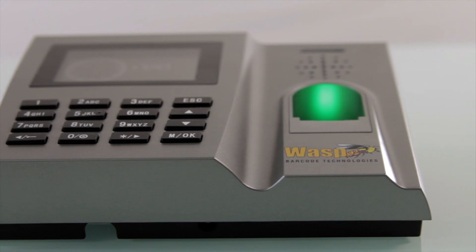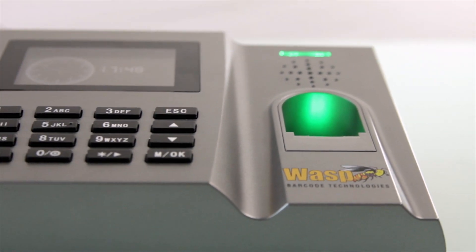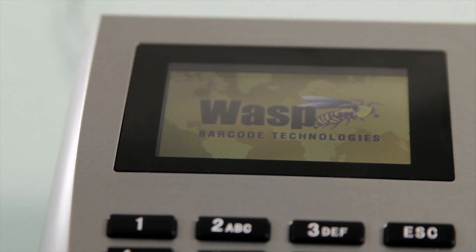The B2000 Biometric Time Clock has a highly durable silver casing housing a highly efficient fingerprint recognition reader, and features a stunning 3-inch LCD color display with a 16-key keypad.